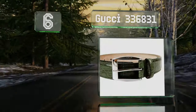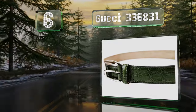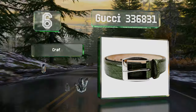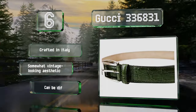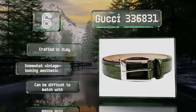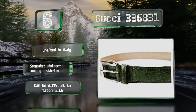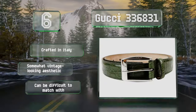Moving up our list to number six, those who like to stand out might appreciate the Gucci 336 831. It's made with crocodile skin which accepts dye very well, as evidenced by the stunning green color, and sports shiny palladium hardware engraved with the company's logo. It's manufactured in Italy with a somewhat vintage-looking aesthetic. However, it can be difficult to match with outfits.